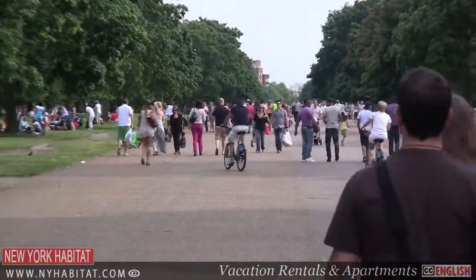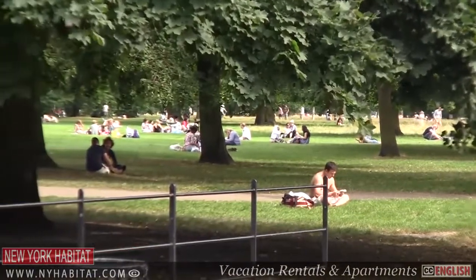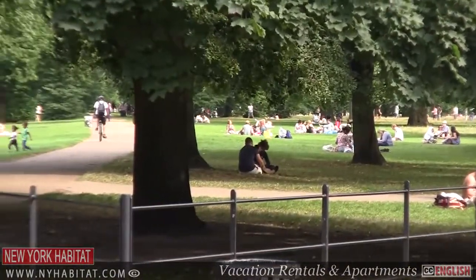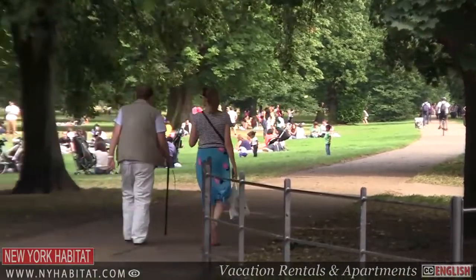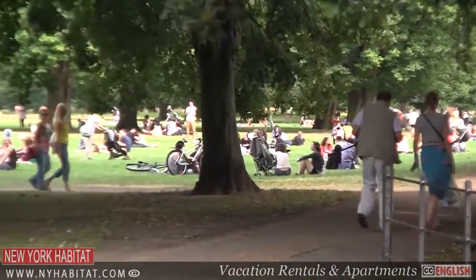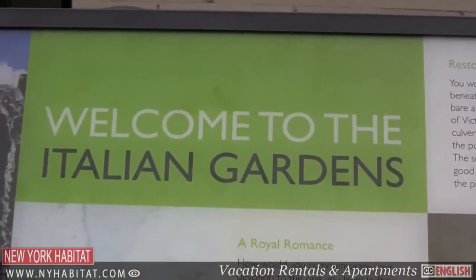If you're in need of a quiet stroll or a place to relax, then you should head to Kensington Gardens. This 110-hectare park is actually half of what most people know as Hyde Park. It's open from 6 a.m. to dusk every day. Why not take a look at the Italian gardens or visit the Albert Memorial?